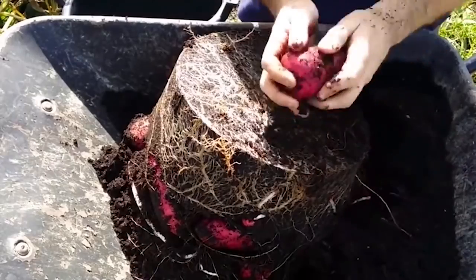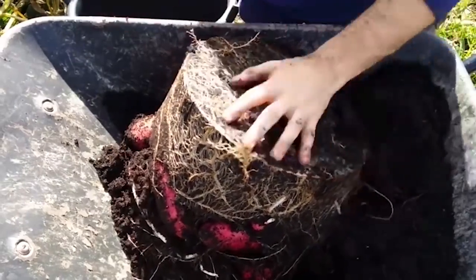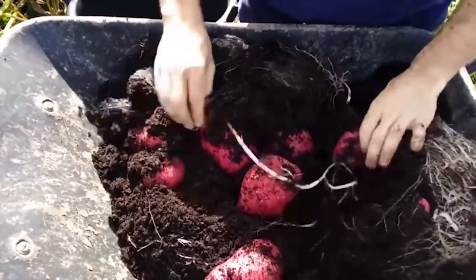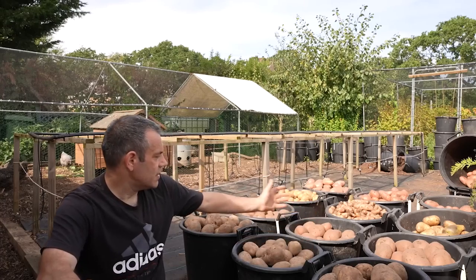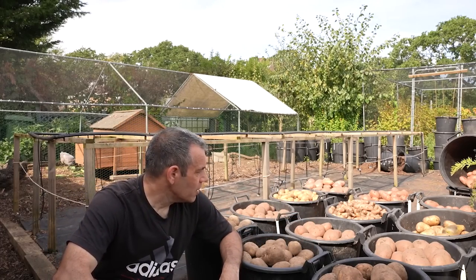Now we all grow vegetables for food that can sustain us and our families, but if we put a little bit more effort and education into knowing more about these plants, then we can sometimes double, treble, or even tenfold our harvests. I'm Tony O'Neill, and this is Simplified Gardening.